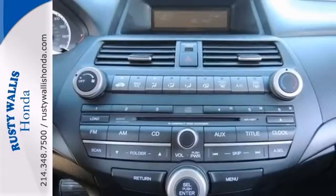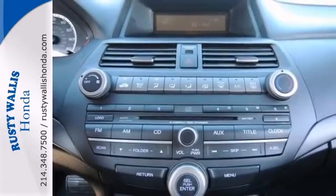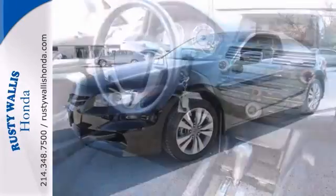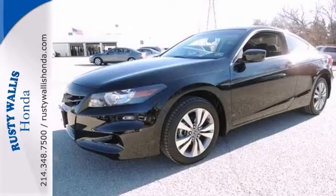You'll also get a 12-month, 12,000-mile limited warranty, and a 7-year, 100,000-mile powertrain warranty. So come on out and see it for yourself and take it for a test drive.